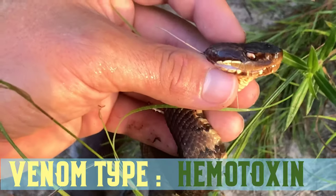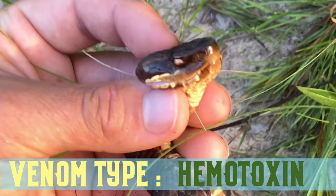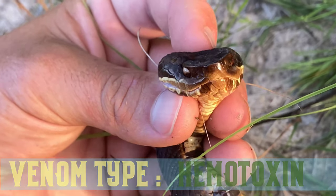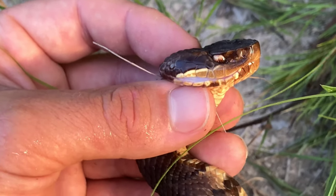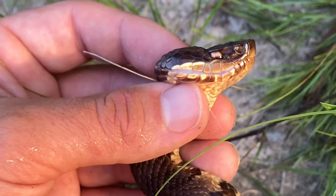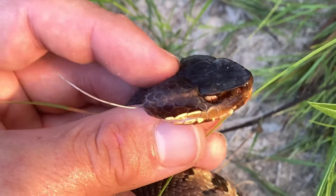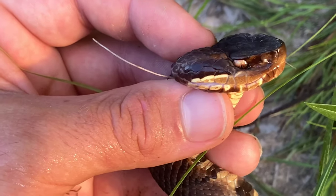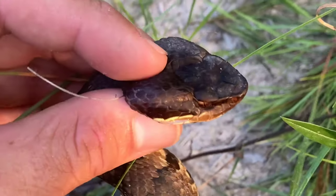If this snake bites you, his venom is a hemotoxin. What that would do is break down your blood cells and basically prevent your blood from clotting, forcing it to either bleed out or, in a less severe case, cause severe muscle damage and tissue damage that could last forever — or it could heal, just depending on how bad the bite is.